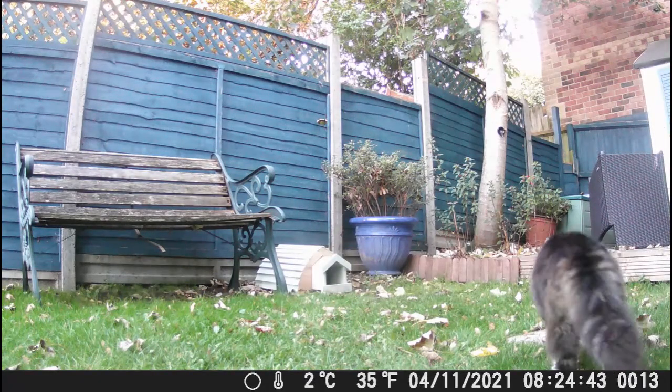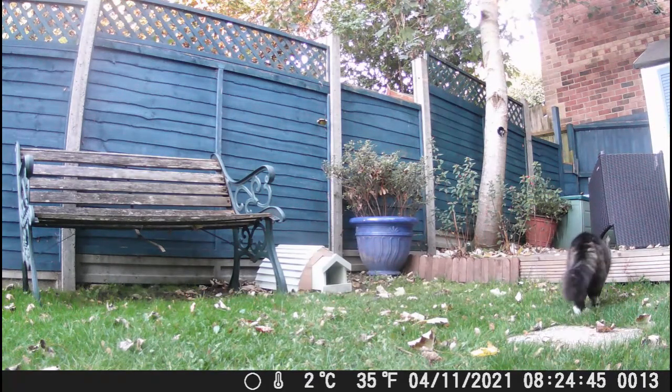We do have a fence all around our garden, so if any of you are wondering how the cat — particularly George on this occasion — gets home, he uses the Mission Impossible method.